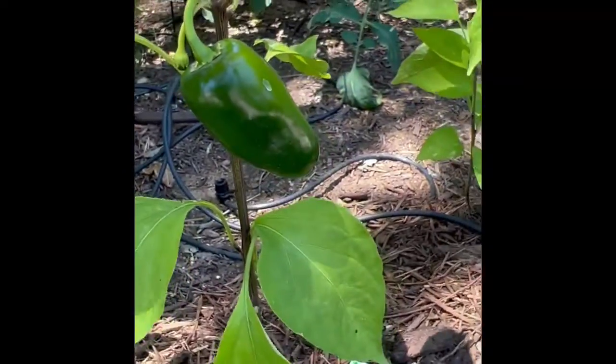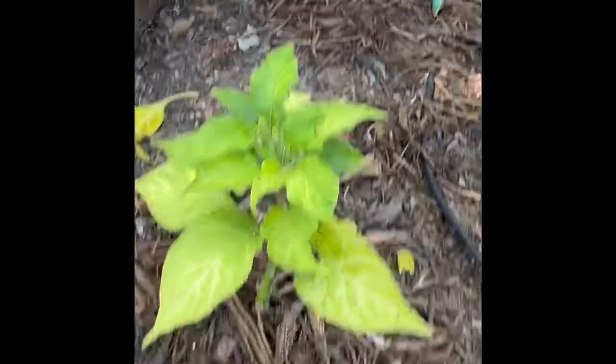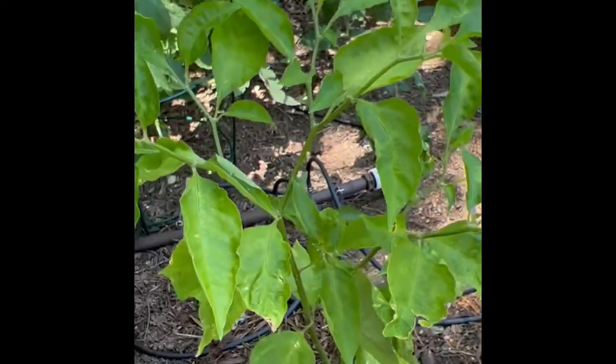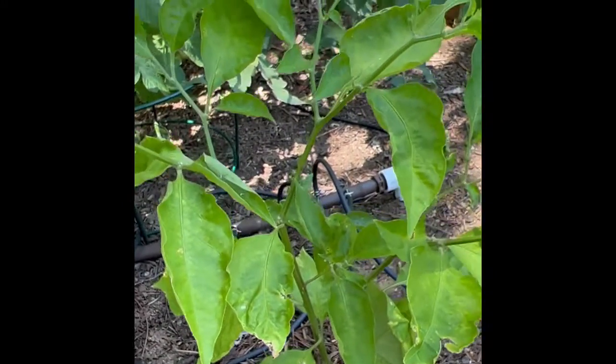The jalapeno is not the biggest, but it's coming out well. Ghost pepper is not doing a thing. The habanero — absolutely nothing. It's lush, it's green, it looks like it's growing well, but I don't have a single pepper on the whole thing. Not even a flower.